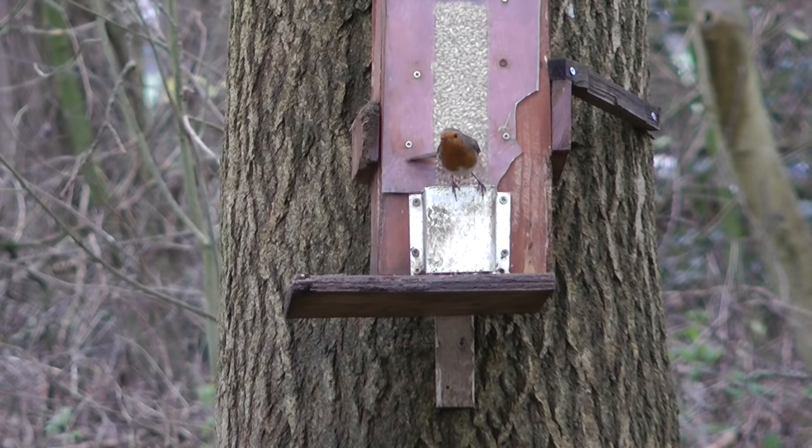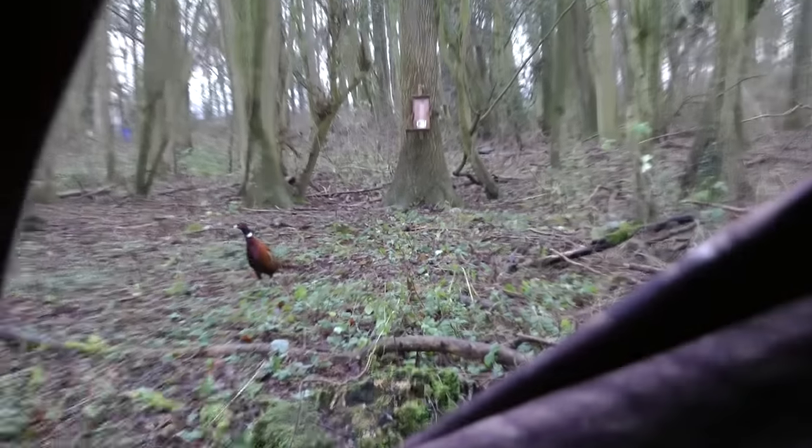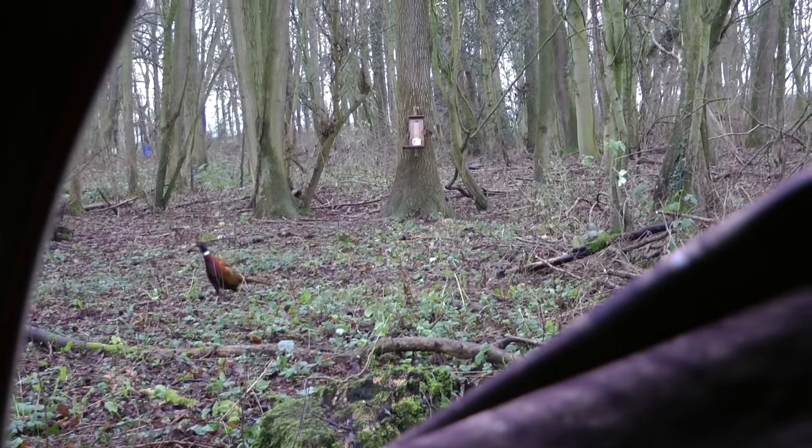There are all sorts of birds in the background. Nice time of year this. Oh dear — what's happened to Mr. Pheasant? I think he's seen some movement — he's got to be somewhere in a hurry.